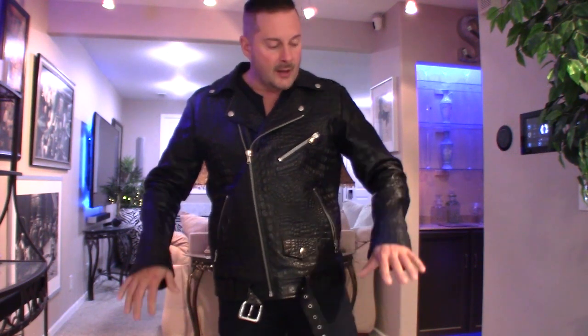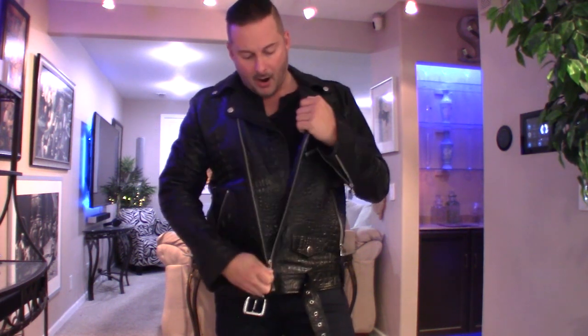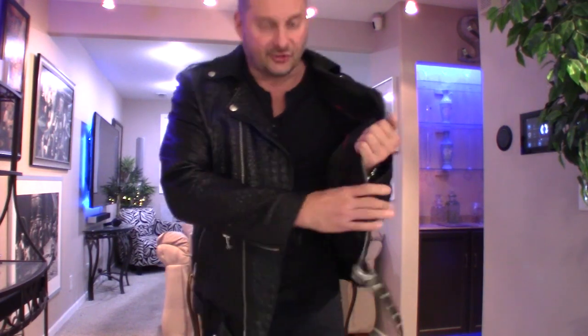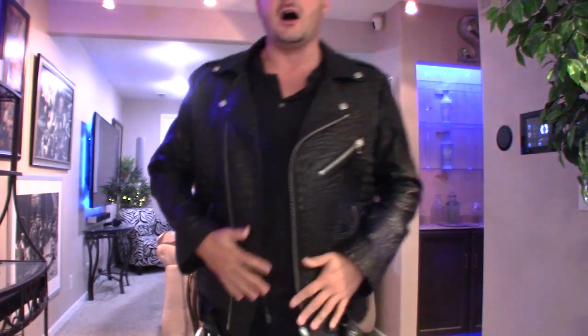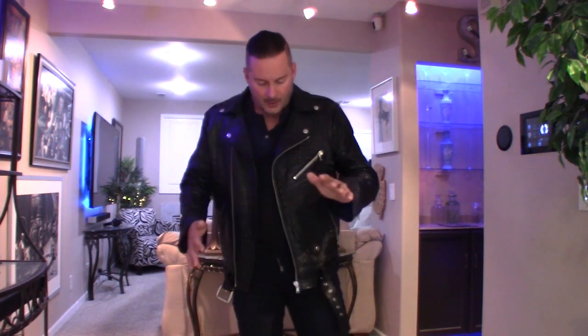For sizing: I weigh about 179 pounds, 5'7". My only regret with this jacket is not going with a small. It has basically no insulation — just a light polyester layer — so it's more of a spring jacket. Because of that, the medium is a little roomier than I'd like. I prefer my jackets very tight, so next time I order from them I'll go with a small.